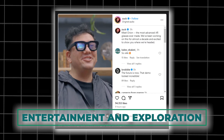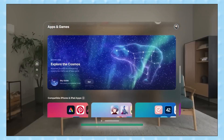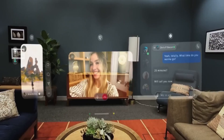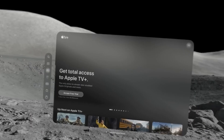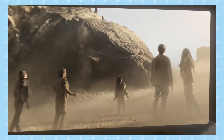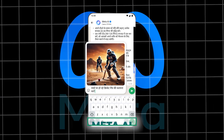Beyond communication, Orion opens up a world of entertainment and exploration. You can watch movies and videos on a virtual big screen, play immersive AR games that interact with your surroundings, or explore virtual worlds and experiences. Orion is designed to be your constant companion, enriching your life with digital content wherever you go.